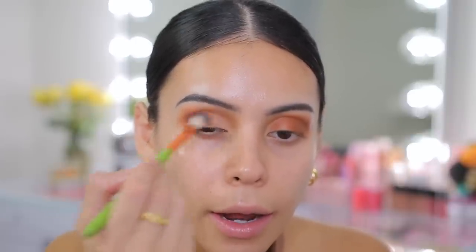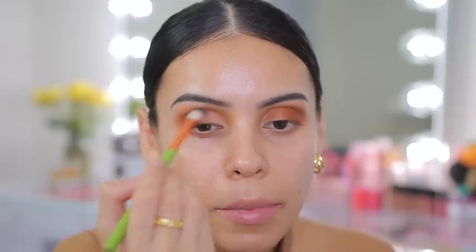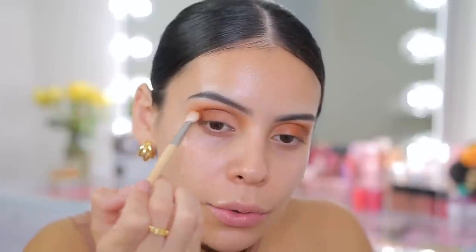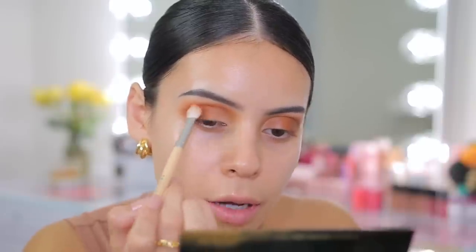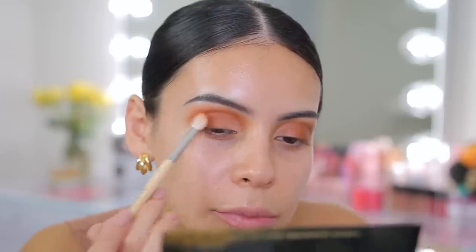As I add that color, I blend out the edges with a fluffy brush just to make everything look as seamless as possible. I'm going to take the color Sienna Sunset, which is literally a true pumpkin bright orange, and add some of that to the outer portion just in the crease to really make that pop. I'm also trying to use as many of the shades as possible. I love it — it kind of just makes it look a little bit more burnt and orange. I know the outer corners need a little TLC, but I'm going to add winged liner and blend that out, and once I do the face it'll all come together.